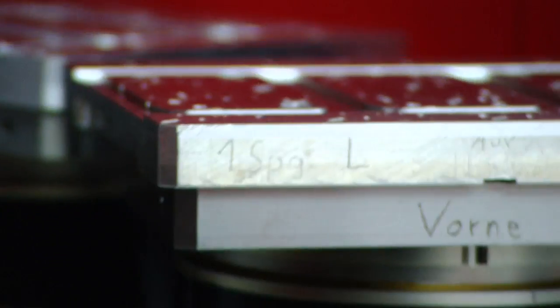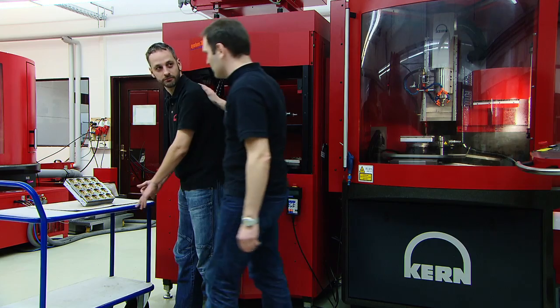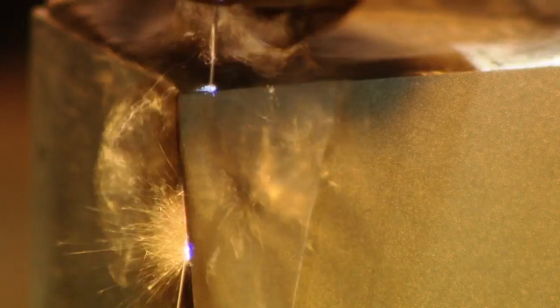In addition to manufacturing our own machine components, we also produce serial parts, assembly groups and prototypes for customers from diverse industries.